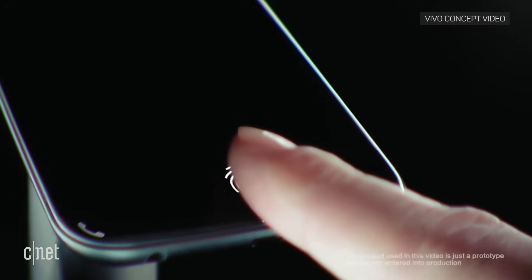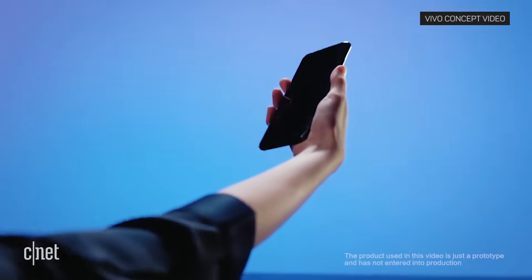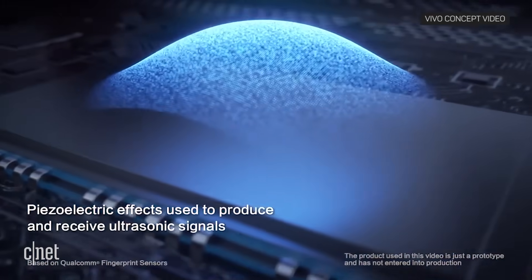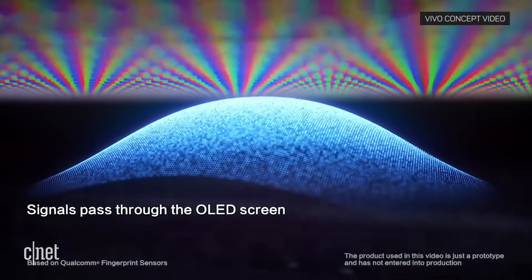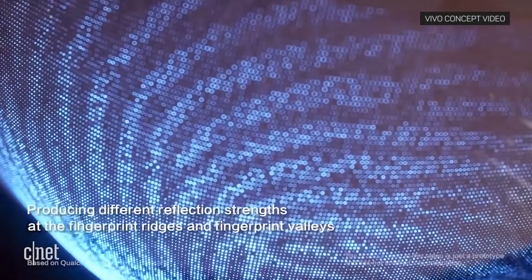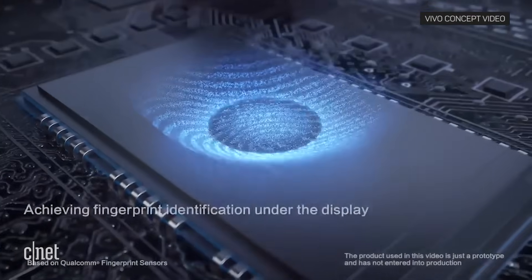Instead of using a physical button for a sensor, the fingerprint scanner is under the display, and it's based on Qualcomm technology. Qualcomm says this type of scanner can work through thick glass, metal, even underwater. It also uses ultrasonic sensors to detect a person's heartbeat and blood flow for an extra layer of security authentication.